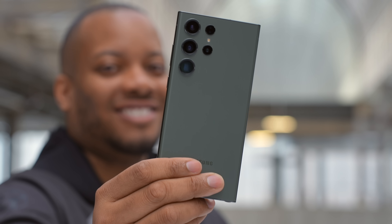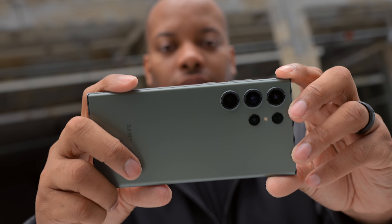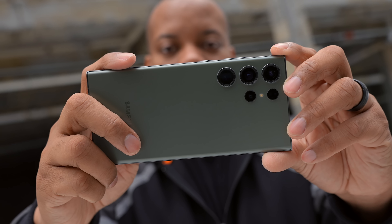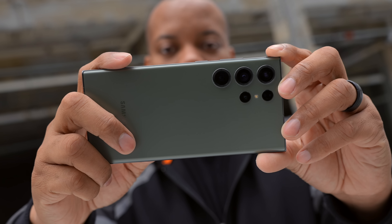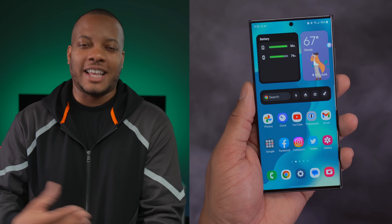So this is my kind of long-term review of the Samsung Galaxy S23 Ultra. I've been using it for a little bit over a month now. And I will tell you right off the bat that Samsung did the thing with this phone — I think that's what the kids are saying these days. Anyway, I'm getting old, so that's corny.